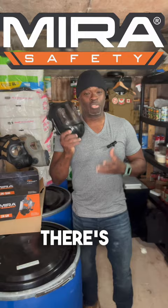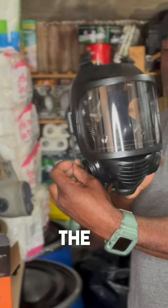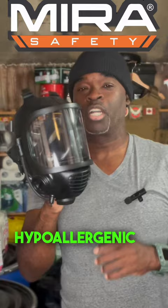Trusted by police and government agencies all over the world. Full face panoramic view. Integrated drinking tube, so if you ever need to drink, it's compatible with camel bags and the drink funnel that comes with it — I'll show you that in a second. Durable rubber construction, very strong and very durable, and will stick to your face like glue. Hypoallergenic coating on the inside.